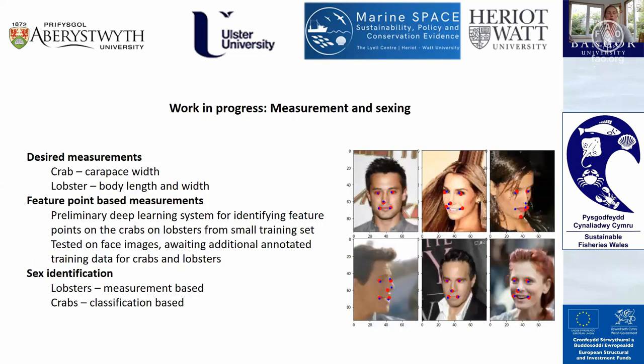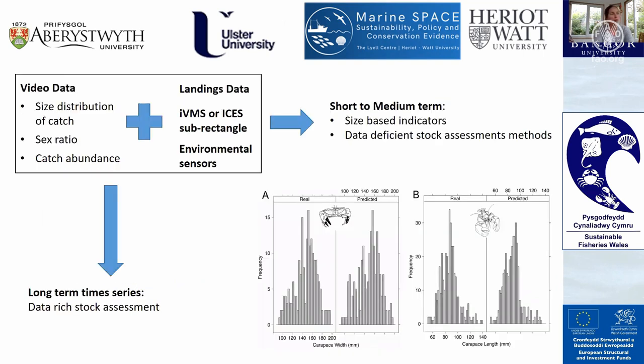The next step they've been working on is to create measurements for both crab and lobster. These are feature-point-based measurements, developed for both crabs and lobsters from a small training set, and have so far been tested on other images. We were unable to get out and collect as much video as we would like due to COVID-19, so they are waiting on more training and testing data from our team at Bangor.